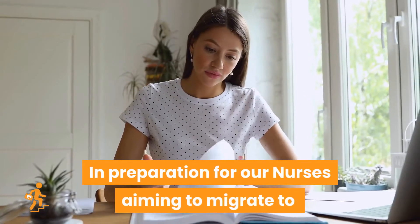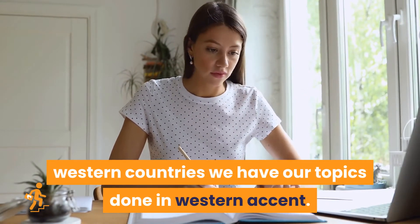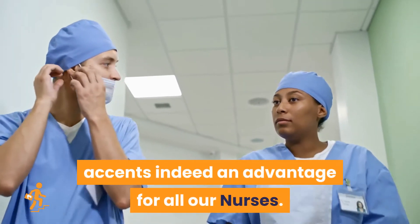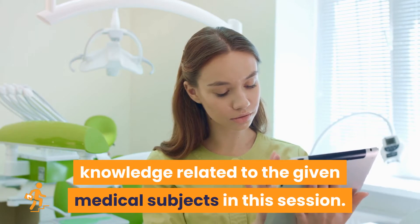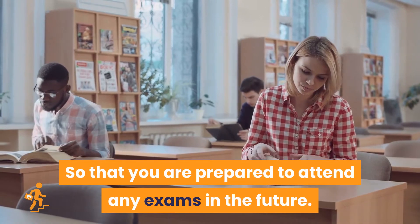In preparation for our nurses aiming to migrate to Western countries, we have our topics done in Western Accent. This will give our users familiarity to Western accents — indeed an advantage for all our nurses. Through this method we are aiming to strengthen your knowledge related to the given medical subjects in this session, so that you are prepared to attend any exams in the future.